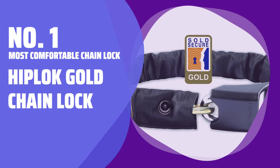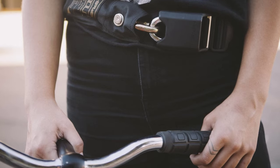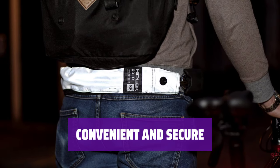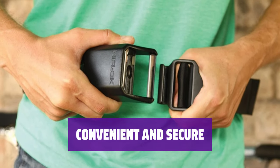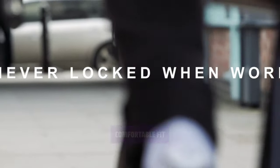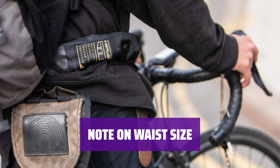Number 1: Most Comfortable Chain Lock — Hip-Lock Gold Chain Lock. Its adjustable hook-and-loop strap and 10mm hardened steel chain provide a secure fit for waist sizes over 30 inches. Increase your visibility in low-light conditions with the reflective nylon cover, which is also removable and washable for easy maintenance. Its 12mm thick lock shackle ensures your belongings are safely protected. Please note that this chain lock is too long for waists under 30 inches, as recommended by the manufacturer Hip-Lock.